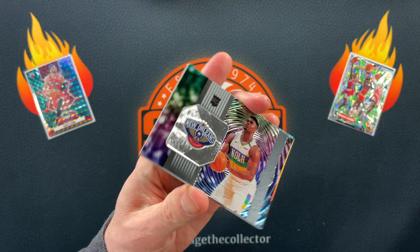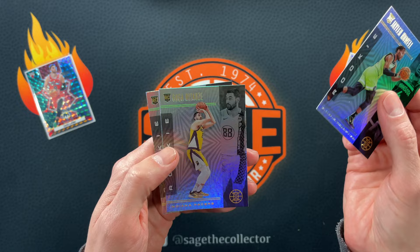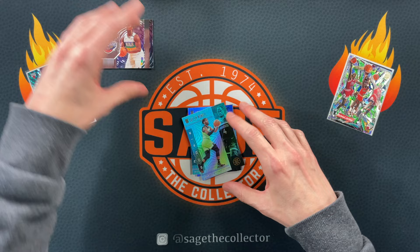Got a little Zion Instant Impact. We got KAT, Jimmy Buckets, Otto Porter. Our rookies are Jalen, Goga, and Rui. I forgot this is technically a Zion rookie, so we are going to put it up top. I forgot that was 2019.